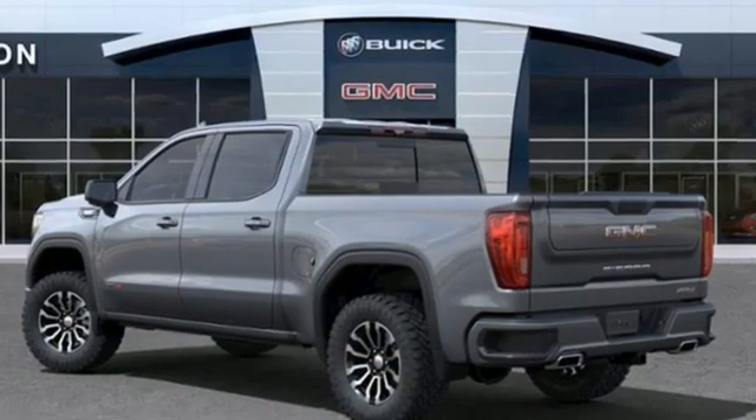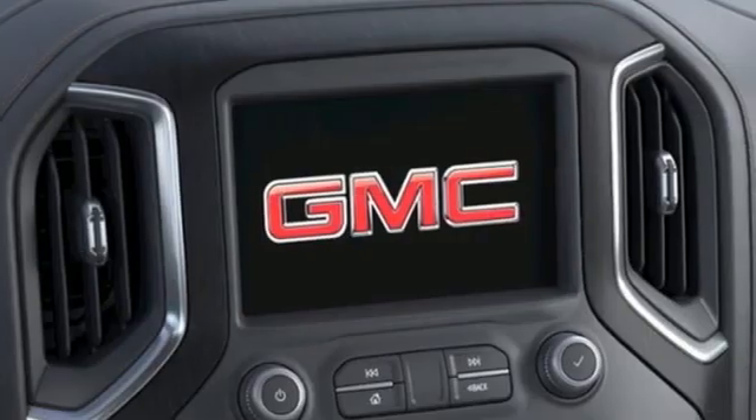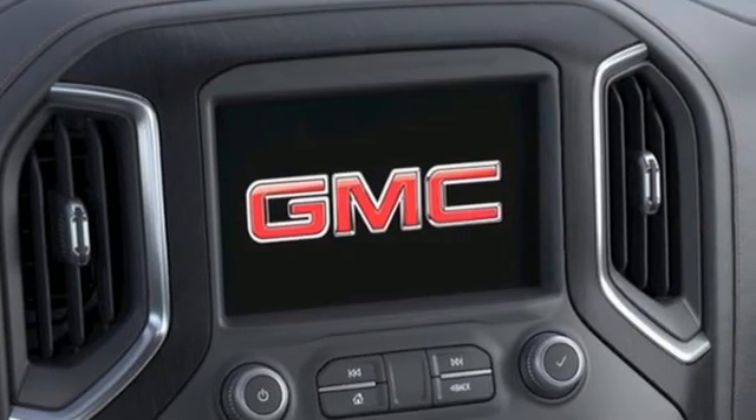V8 engine, four wheel drive, automatic transmission, trailer brake controller, streaming audio, Wi-Fi hotspot.